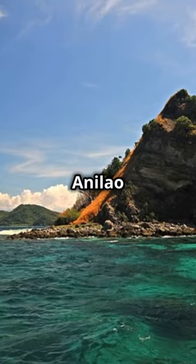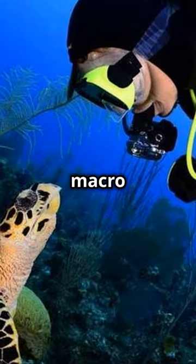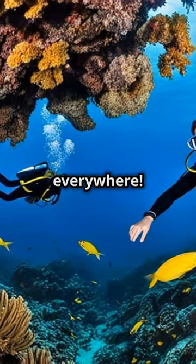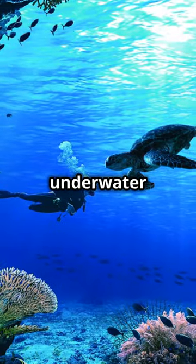Finally, don't miss Anilao in Batangas. It's the macro photography capital of the Philippines. Translation: tiny, weird, and wonderful critters everywhere. Perfect for your next underwater selfie.